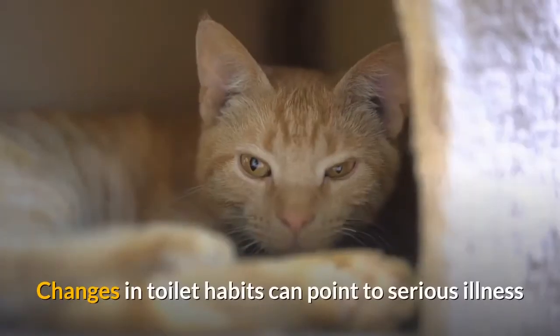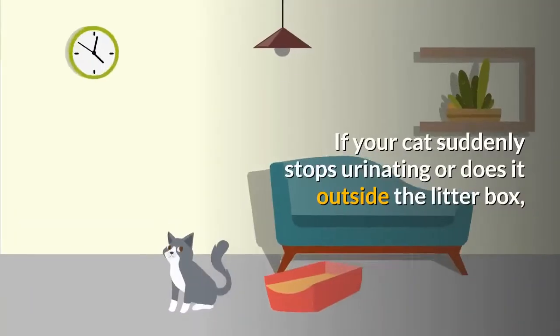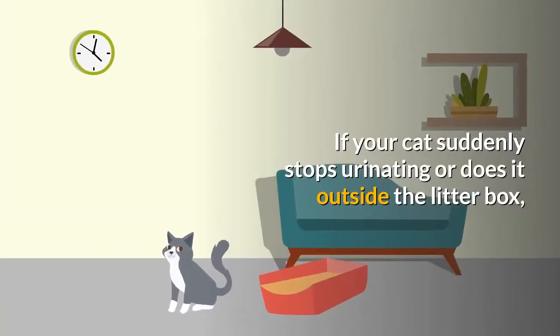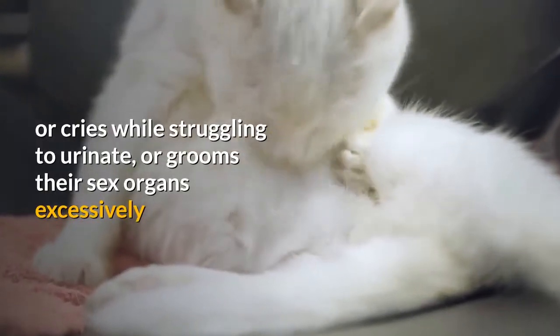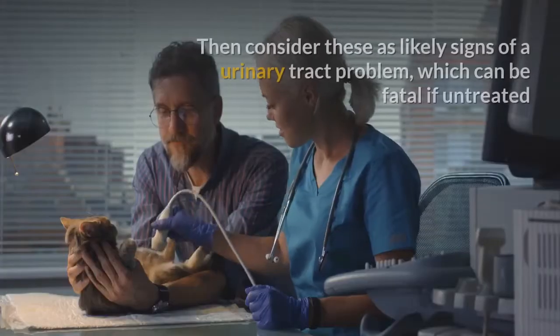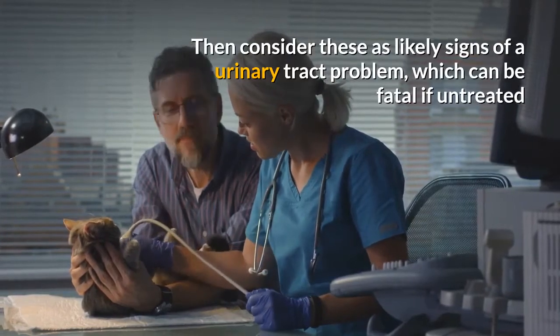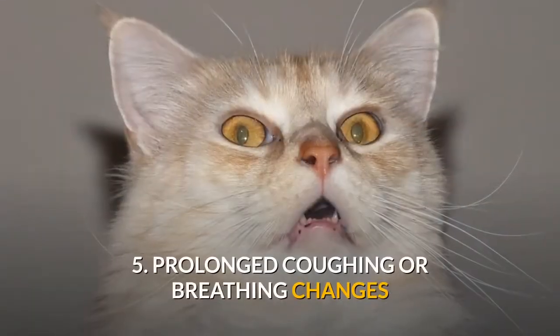4. Abnormal litter box behavior. Changes in toilet habits can point to serious illness. If your cat suddenly stops urinating, does it outside the litter box, cries while struggling to urinate, or grooms their sex organs excessively, then consider these as likely signs of a urinary tract problem, which can be fatal if untreated.